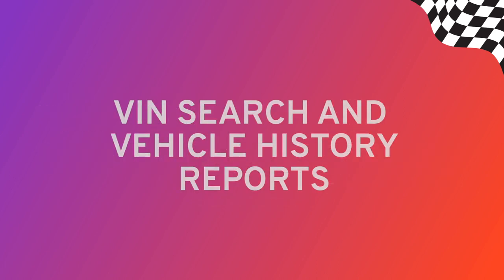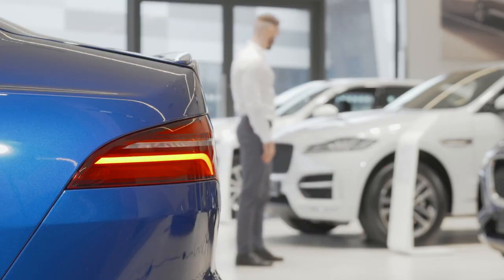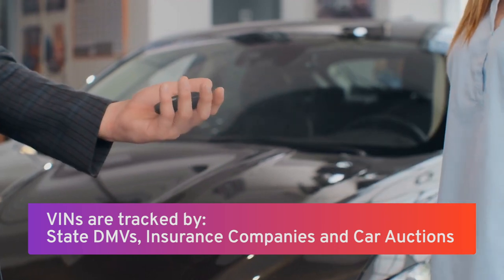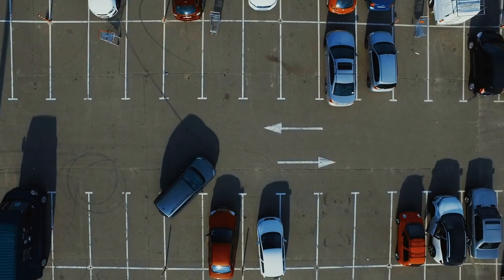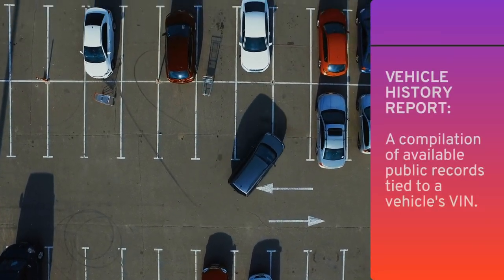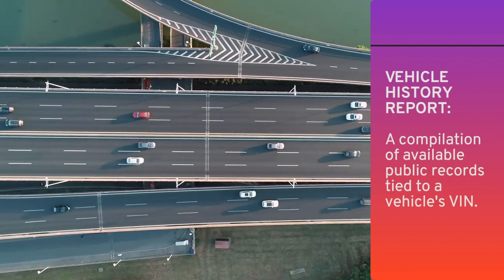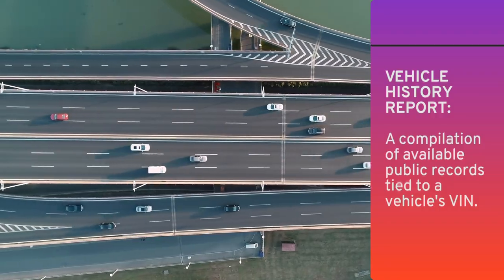The VIN is a way to track a car throughout its entire lifetime. State DMVs track VIN numbers, and so do insurance companies and car auctions. By searching a car's VIN, you can get what's known as a Vehicle History Report — it'll tell you the important details about what's happened to a car since it rolled off the assembly line. To get a Vehicle History Report, you'll need to search a VIN using a specialized service. Bumper is one of them, but there are others out there too.